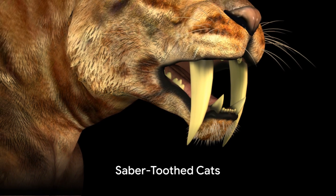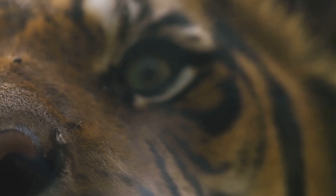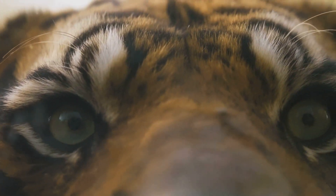Then there were the terrifying saber-toothed cats, their teeth as sharp as razors. These adept hunters preyed on large herbivores, including the mammoths and bison that shared their icy world.